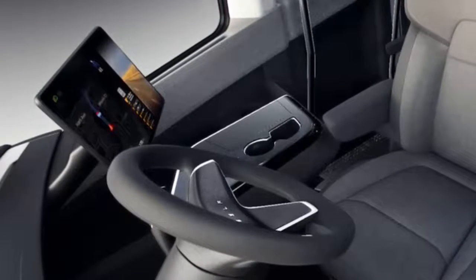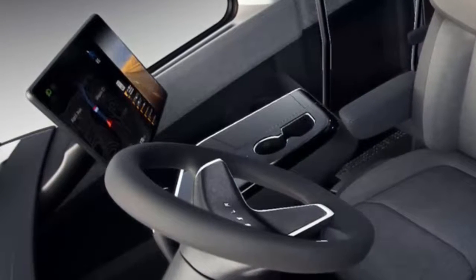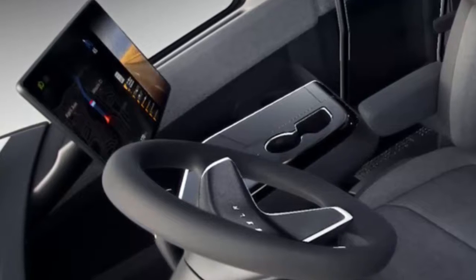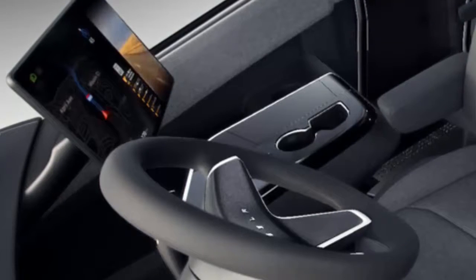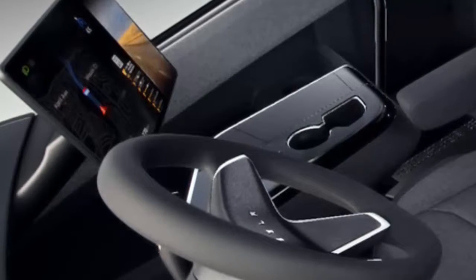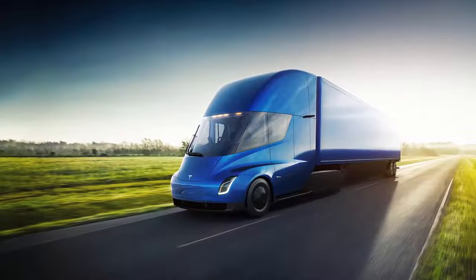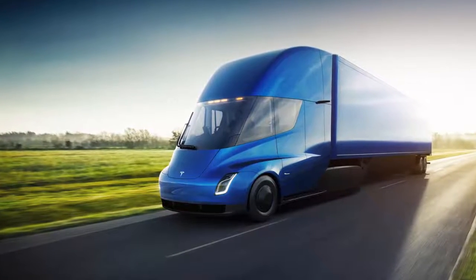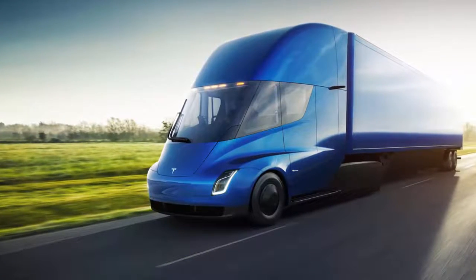On drivers: with the buzz around autonomous vehicles, many find it interesting that Tesla paid so much attention to the driver experience. Aside from safety gains, the redesigned cabin — which has enough space to stand up and move around — puts the driver at the center, allowing for optimal visibility. Musk said you're positioned like you're in a race car. The dashboard is replaced with two touchscreen displays that monitor blind spots and electronic logs. Roberts wrote that Tesla has shown the way forward in terms of how a near-future driver information system is going to function, and that other OEMs will soon follow suit.